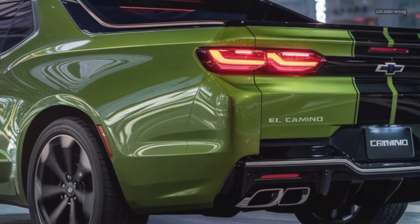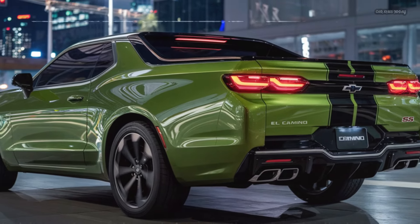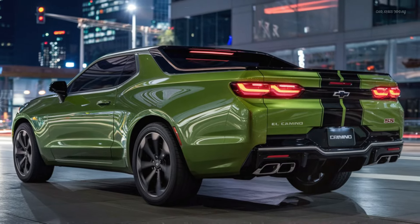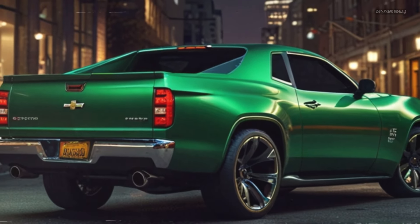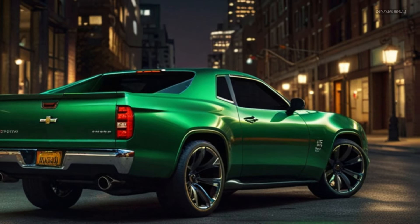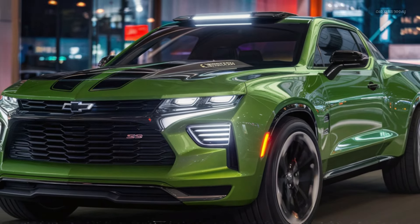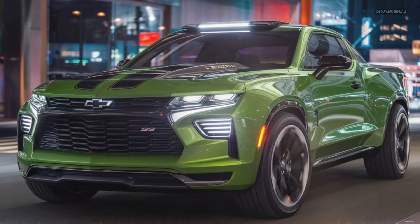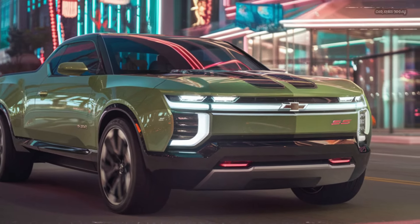At first glance, the 2025 El Camino SS commands attention with its bold, aerodynamic design. Chevrolet has refined the bodywork to give the vehicle a streamlined appearance, with sharp, aggressive lines that accentuate its dual nature as both a utility vehicle and a sports car. The front fascia boasts a prominent grille flanked by sleek LED headlights, giving it a fierce and modern look.